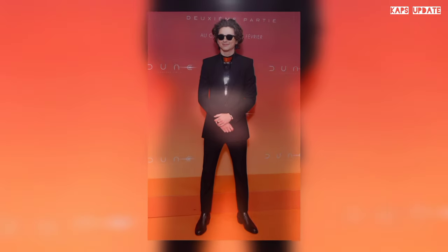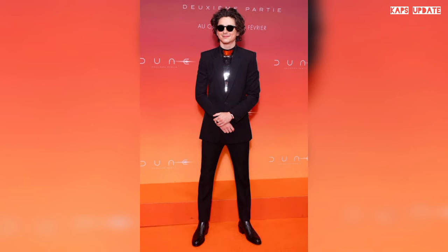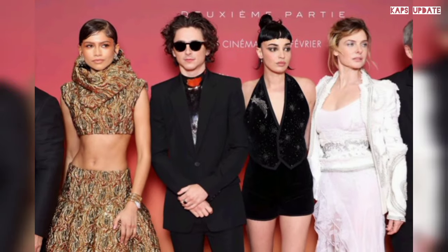Meanwhile, Zendaya, who has herself worn a breastplate on multiple occasions, opted for a 3D-printed wool Alaïa dress with striking wraparound patterns for her daytime look, then changed into a modern custom Louis Vuitton two-piece gold set.